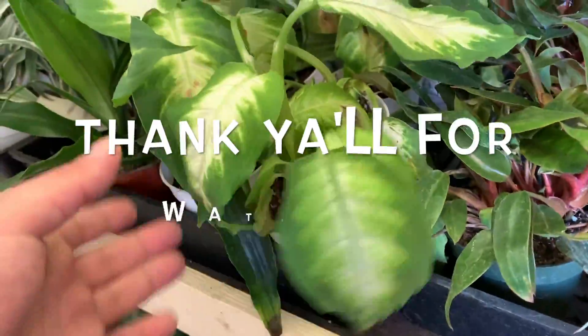I like this — I'm not sure what it is though. Is this a dumb cane?